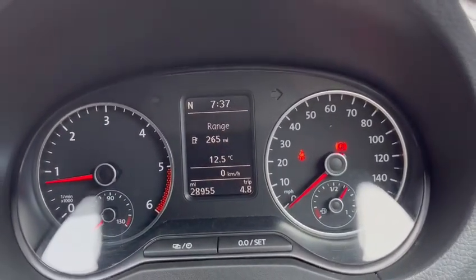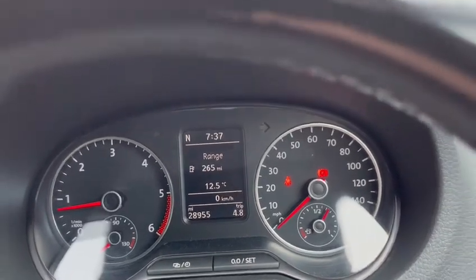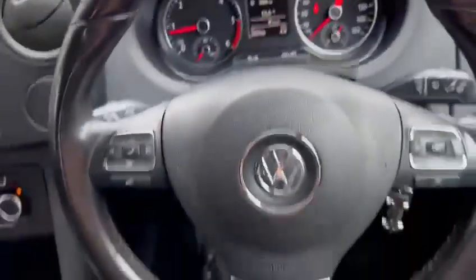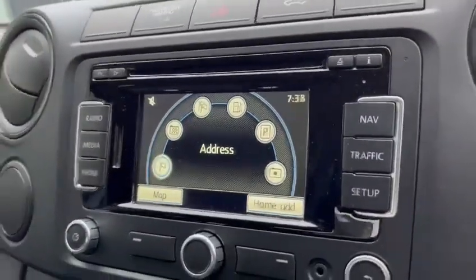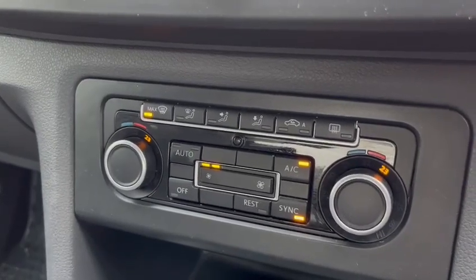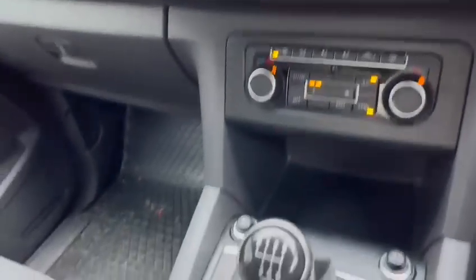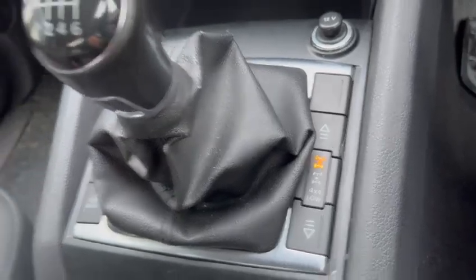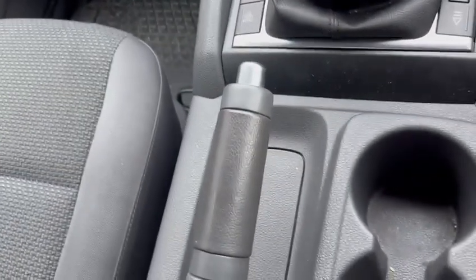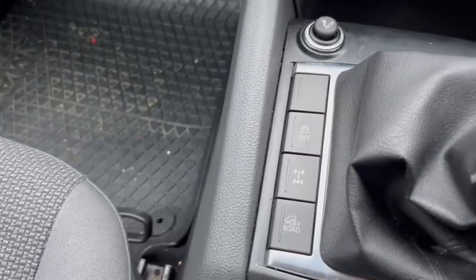The car has covered, in its years as a 63-plate, 28,955 miles with full service history. It has a multi-function steering wheel, sat nav, radio, and heating controls. It's air con with climate control. Six-speed manual gearbox, all 4x4 settings, handbrake, cupholders, traction control, and off-road settings as well.